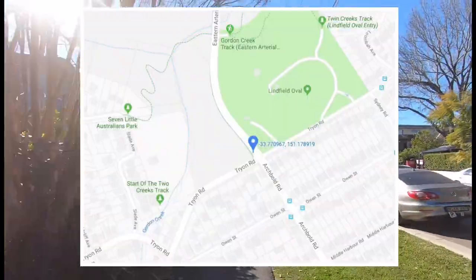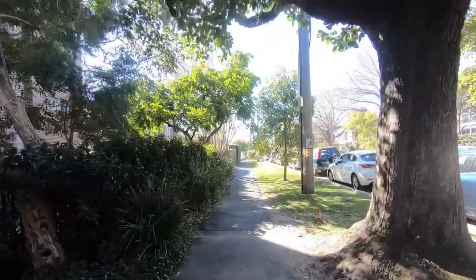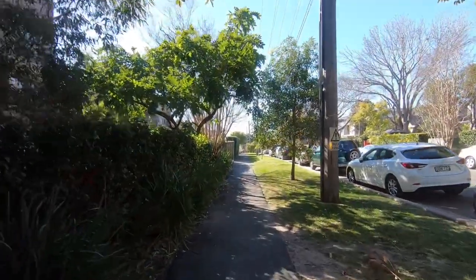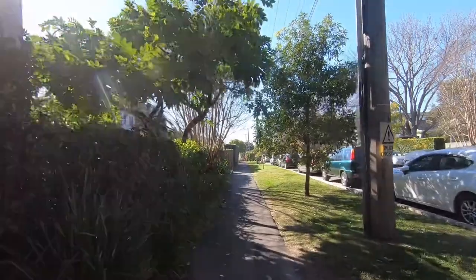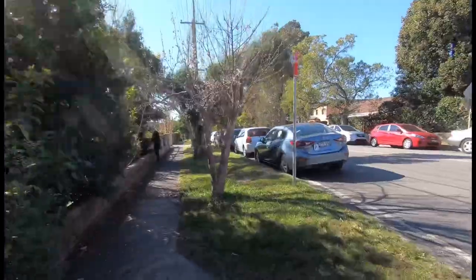Alternatively, it's also accessible from the corner of Tryon Road and Eastern Artura Road near Linfield Oval. And if you're walking from Linfield Station, as I am, there are these handy little markers letting you know you're going in the right direction.